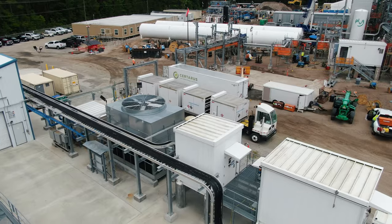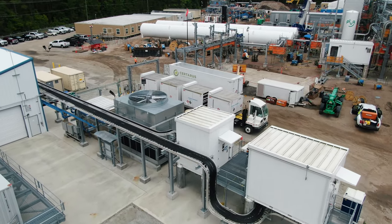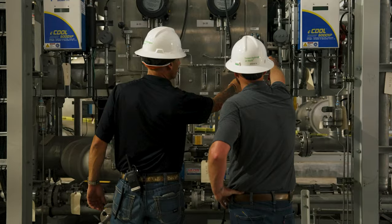Behind me is our Peach Tree project — Plug Power's first 15-ton-a-day liquid plant. This plant will be in production in the second quarter. Why don't we go on in and take a look around.